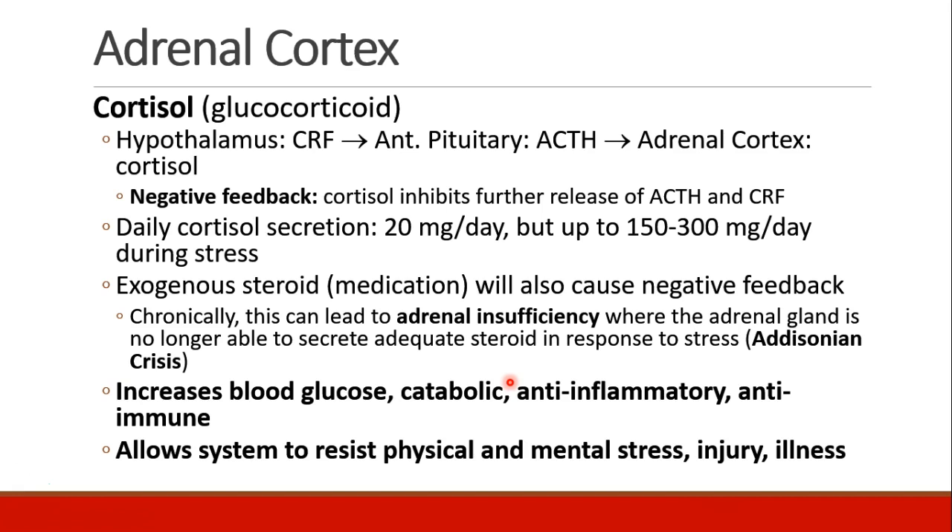Now we focus on glucocorticoids like cortisol. The hypothalamus secretes CRF, cortisol releasing factor, which goes to the anterior pituitary and stimulates release of ACTH, adrenocorticotropic hormone. That goes to the adrenal cortex and causes secretion of cortisol. There is then negative feedback where cortisol inhibits further release of ACTH and CRF. In a normal day, the body secretes about 20 milligrams of cortisol, but in cases of stress, as much as 150 to 300 milligrams can be secreted.